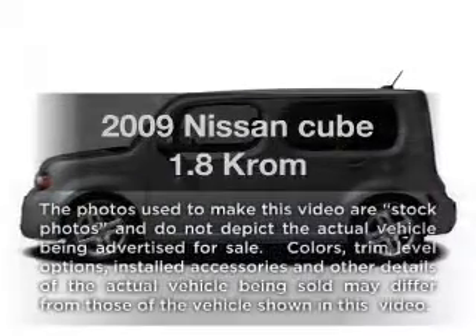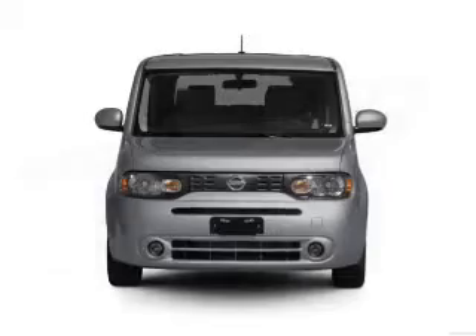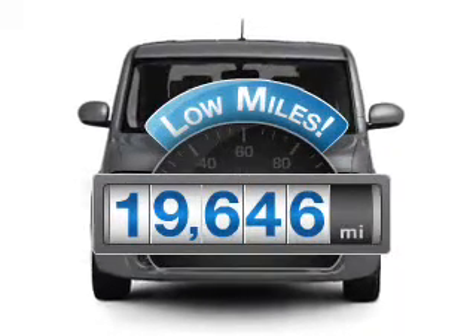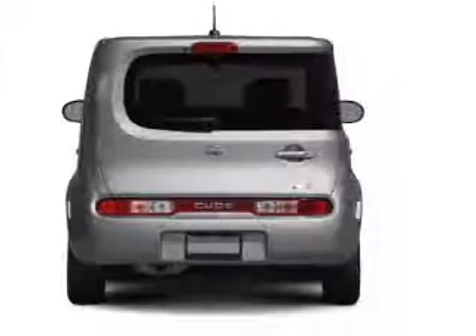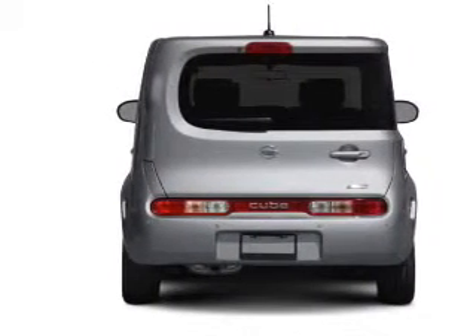Presenting the 2009 Nissan Cube — everything you need under one roof with this great vehicle. A low odometer reading makes this vehicle a great value at this price. With an efficient 4-cylinder engine connected to a smooth-shifting automatic transmission.